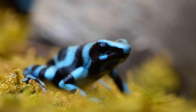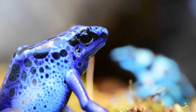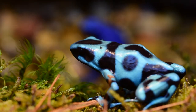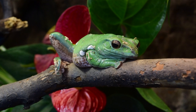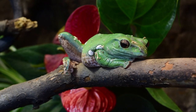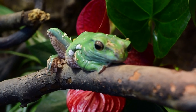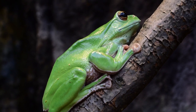We have ones that are strictly arboreal, preferring to be up in the trees. We have some land-dwelling frogs, and we even have strictly aquatic frogs like the African clawed frogs. Basically any way you can find a frog living, we probably have one. The only thing we don't have as well represented are the gliding species — we do have gliding frogs, but ours don't like to glide as much as other species.